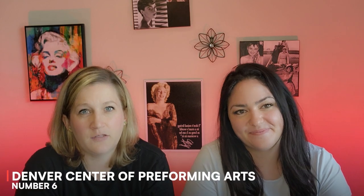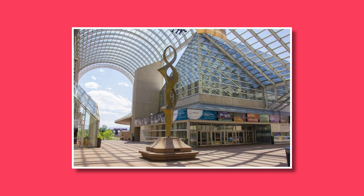Number six: visit the Denver Arts Center for the Performing Arts. Experience live theater, dance, and music performances. Check out the schedule for shows and enjoy an evening of entertainment in one of the most stunning theaters.